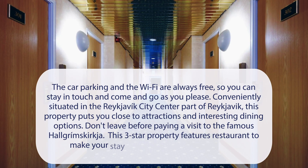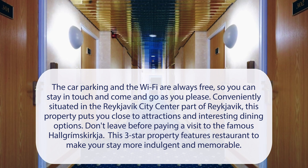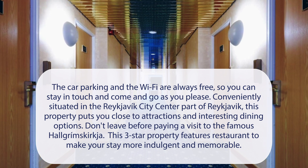At Fosshotel Rauðara, the car parking and the Wi-Fi are always free, so you can stay in touch and come and go as you please. Conveniently situated in the Reykjavik city center part of Reykjavik, this property puts you close to attractions and interesting dining options.